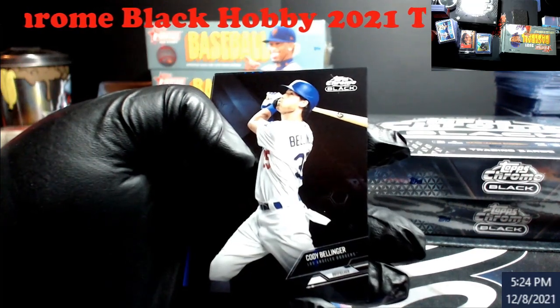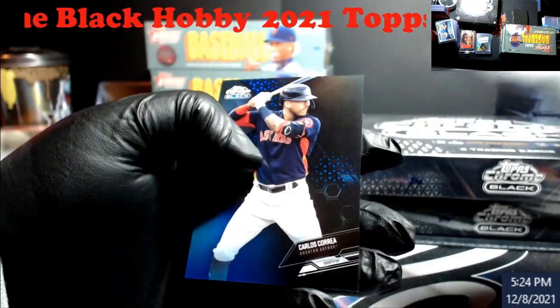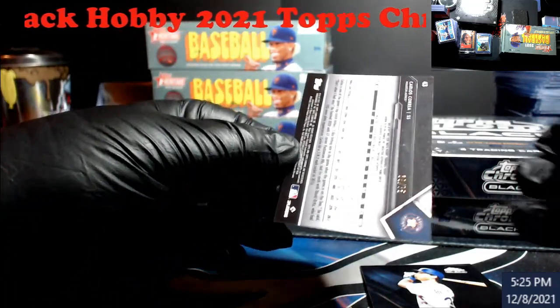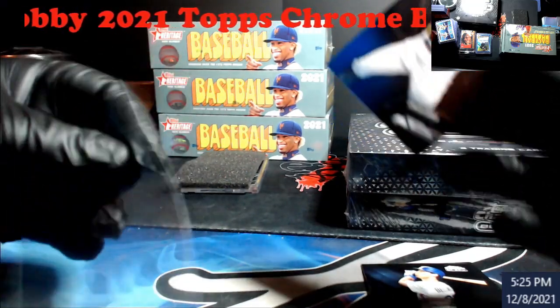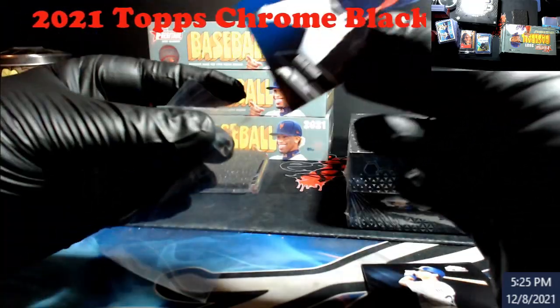There we go — Bellinger. Baez. Correa blue. I need to move the mic a little bit — if you guys got hit by static there, I apologize. Opening the other end this time.